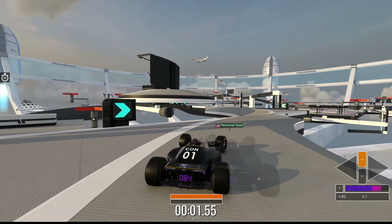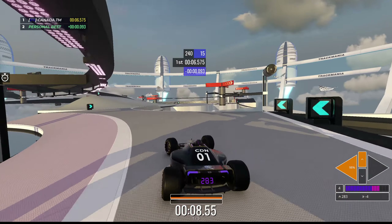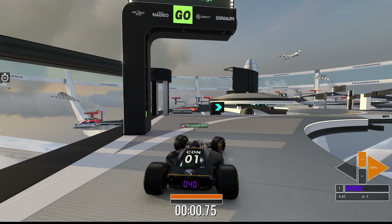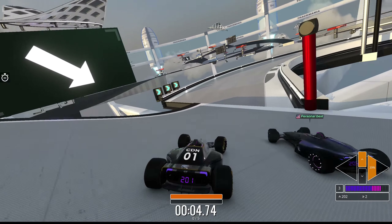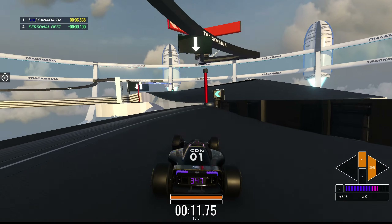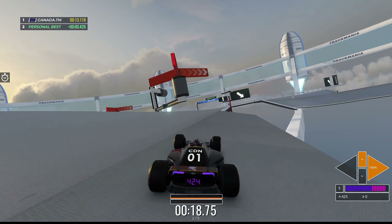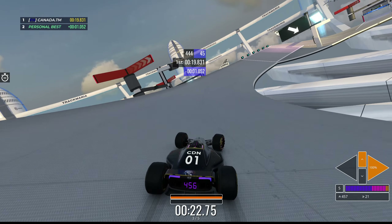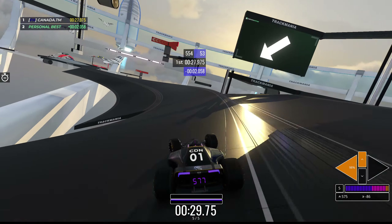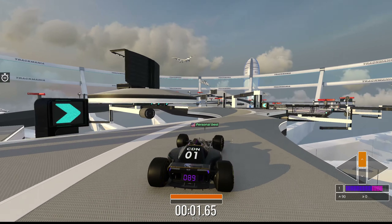I probably could have saved that with a no-slide. Maybe I can get away with this entire track at full speed — let's see. Oh my god, that finish is something. But it is definitely a full-speedable track.